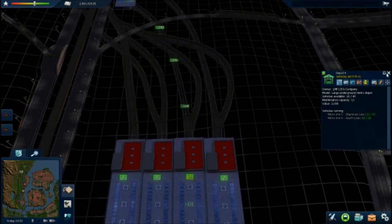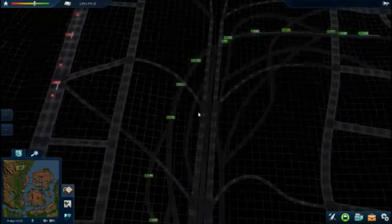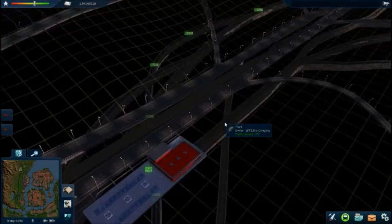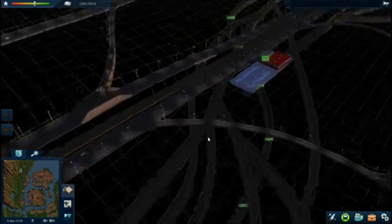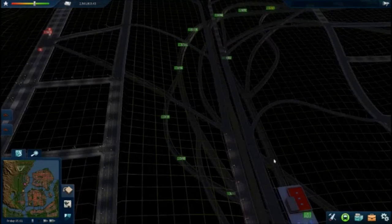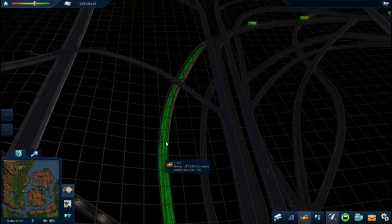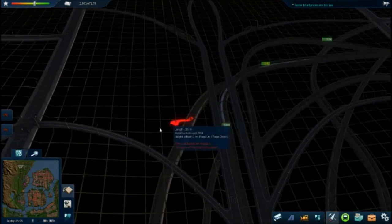Is this the Shamrock line or the South Loop line? Yeah, there's a queue of trains — that isn't very good. This is all the queue. It looks like it's just the queue for one line, so I can actually rebuild this one so that we don't get that issue again.